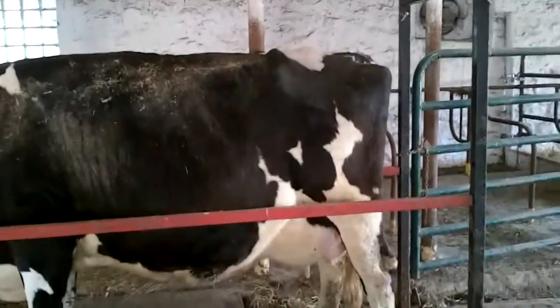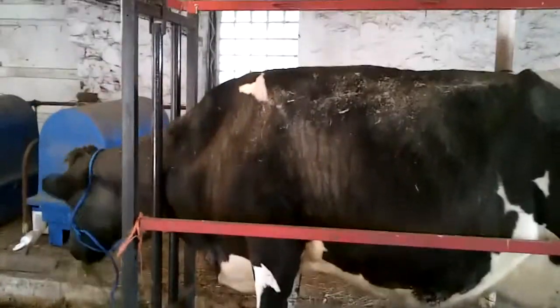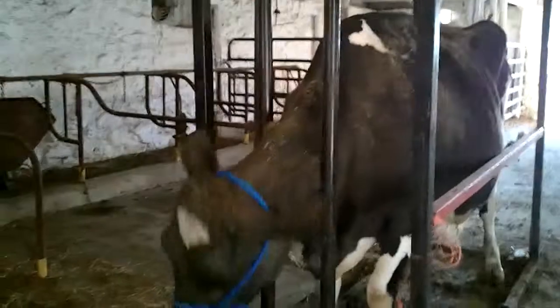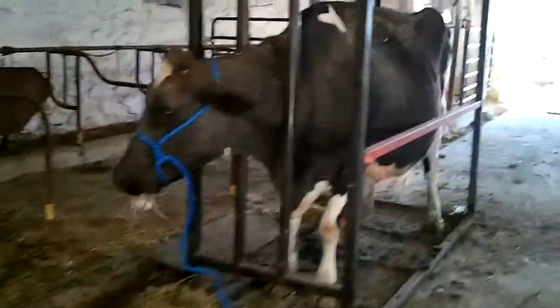The chute kind of keeps her in one place and keeps me safe also. She's just hanging out there. Oh, she likes her snack — snacking, snacking.